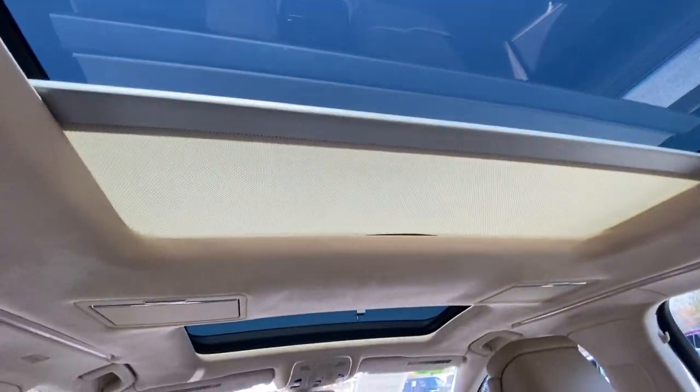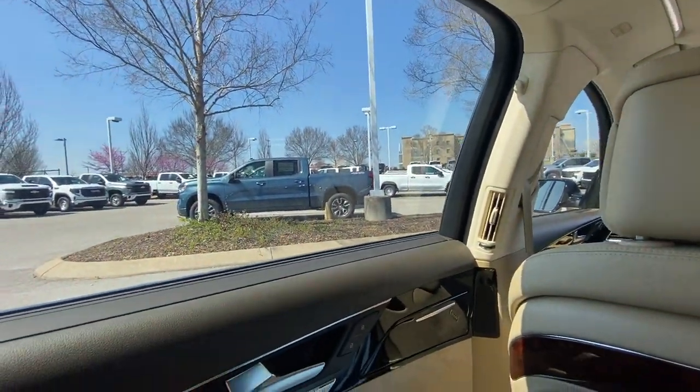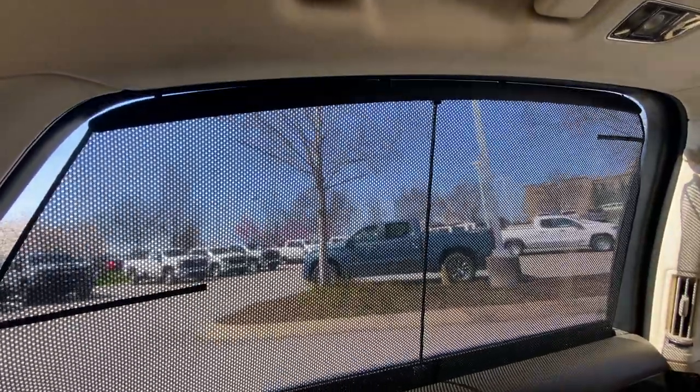You can control the sunshade from back here as well. And we do have integrated blinds in the back — lovely.